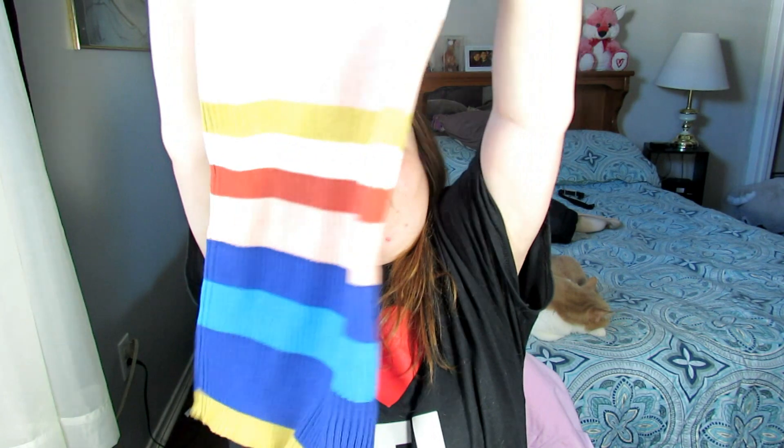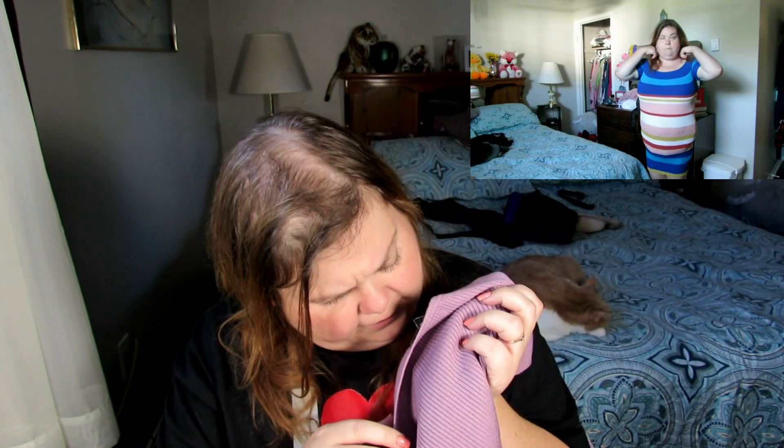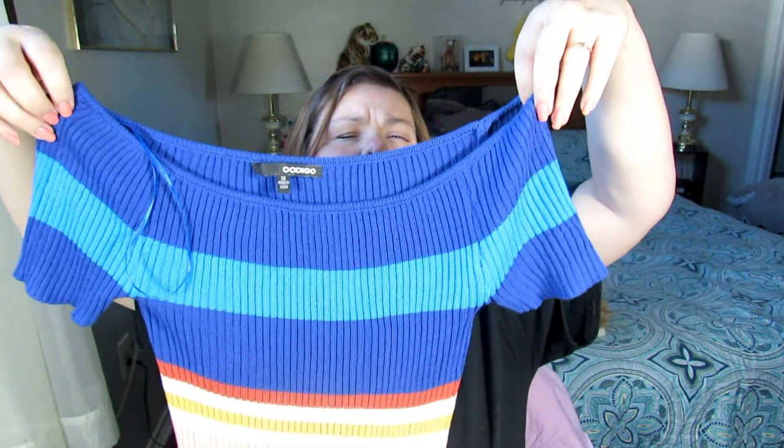The next thing that I got is this dress. It looks super tiny. I didn't mention the sizes on anything — the skirt is a 1X, this tank top is a 2X, and this dress is a 1X. This is an off-the-shoulder bodycon dress. I love the colors in it. It looks really tiny but it stretches out, and it's really cute. I paid about $20 for that — that was the most expensive thing that I got.